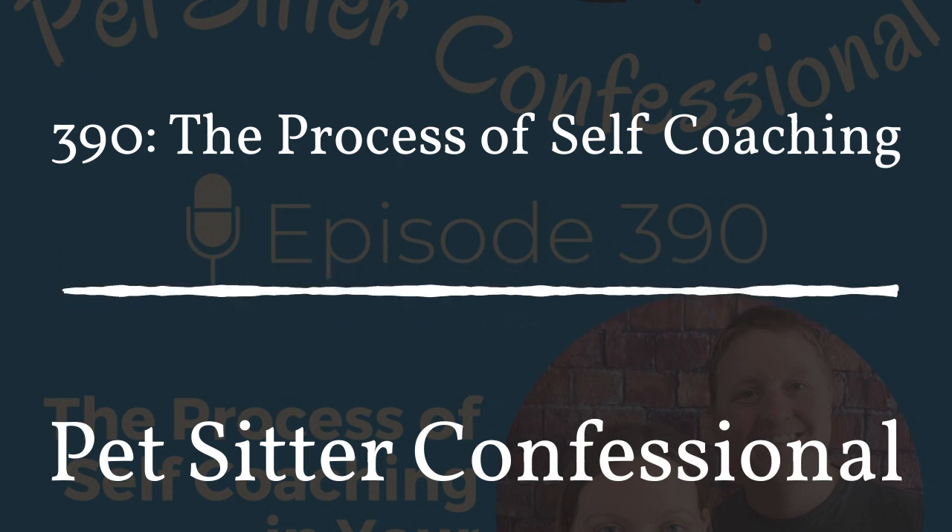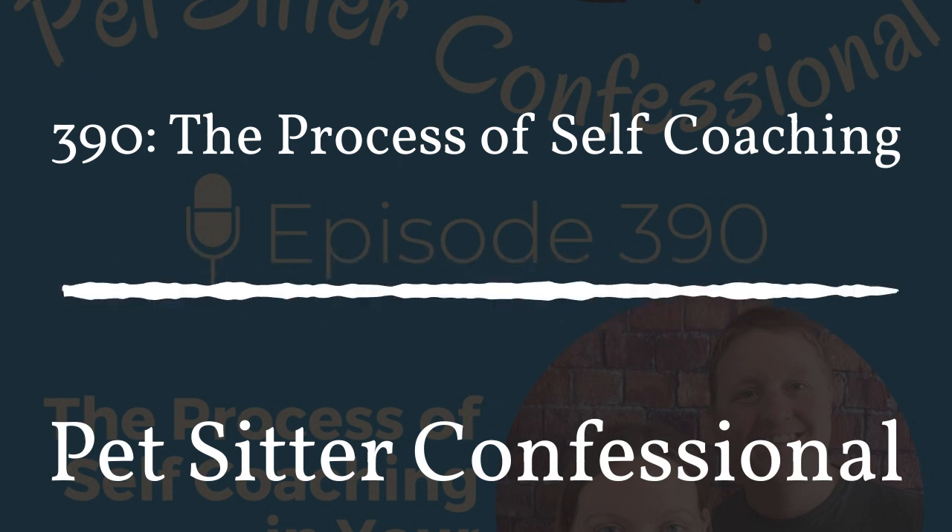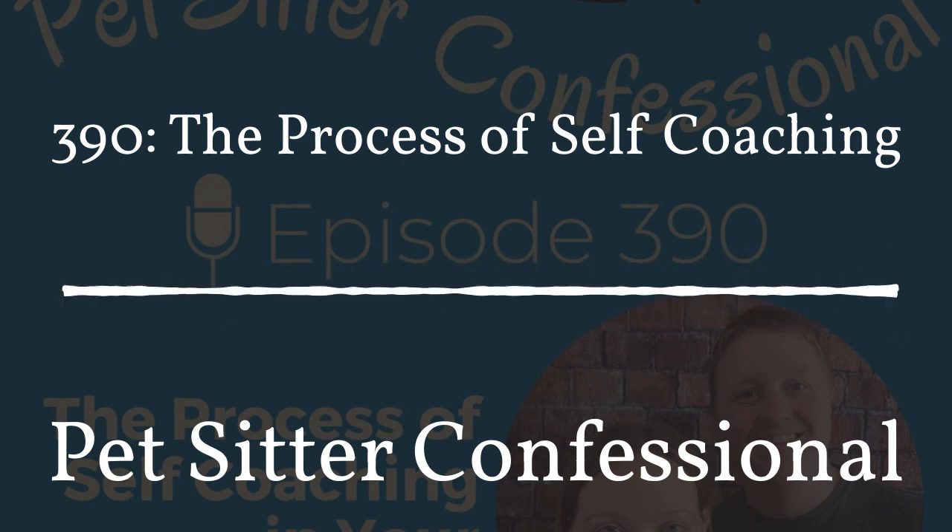Hi, I'm Megan. I'm Colin, and we are the hosts of Pet Sitter Confessional, an open and honest discussion about life as a pet sitter. Thank you very much for listening today.